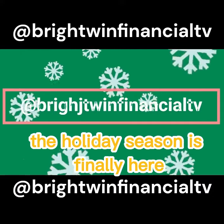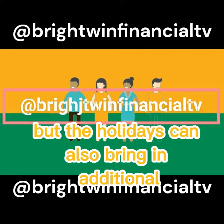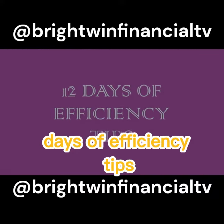The holiday season is finally here. We all enjoy this festive time with gifts, decorations, and visits from family and friends, but the holidays can also bring in additional energy costs. Keep your energy bill in check with 12 days of efficiency tips.